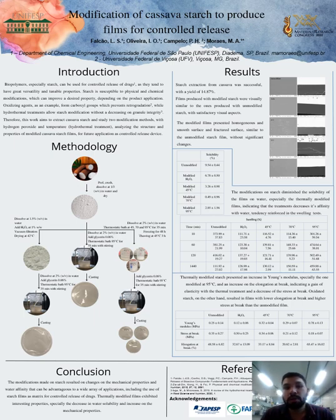Oxidizing agents, for example, form carboxyl groups which prevent retrogradation, while hydrothermal treatments allow starch modification without a decrease in granule integrity. Therefore, this work aims to extract cassava starch and study two modification methods — with hydrogen peroxide and temperature by hydrothermal treatment — analyzing the structure and properties of modified cassava starch films for future application as a controlled release device.